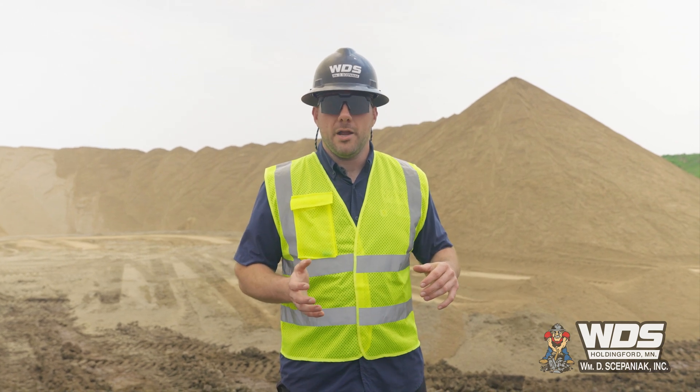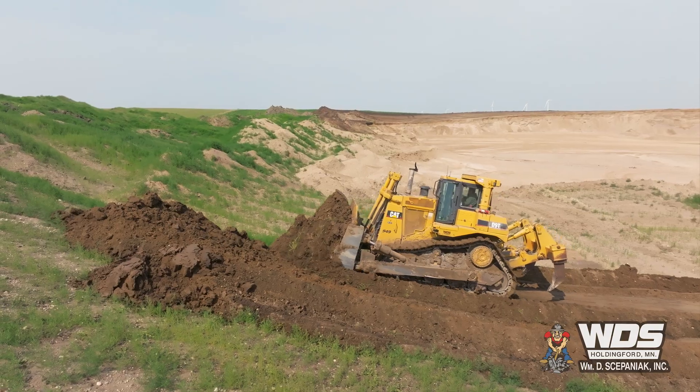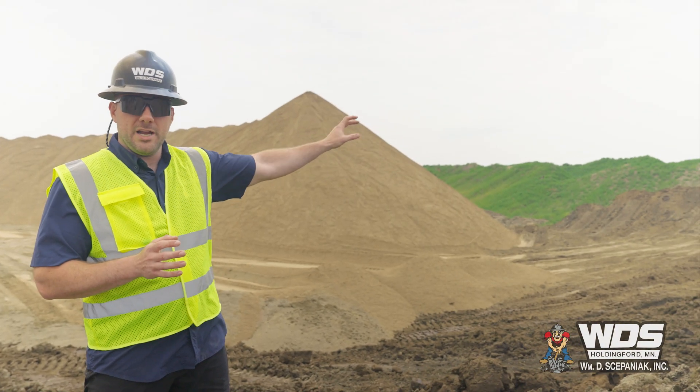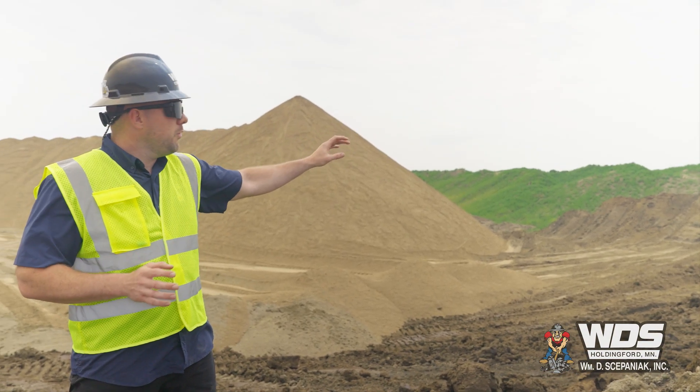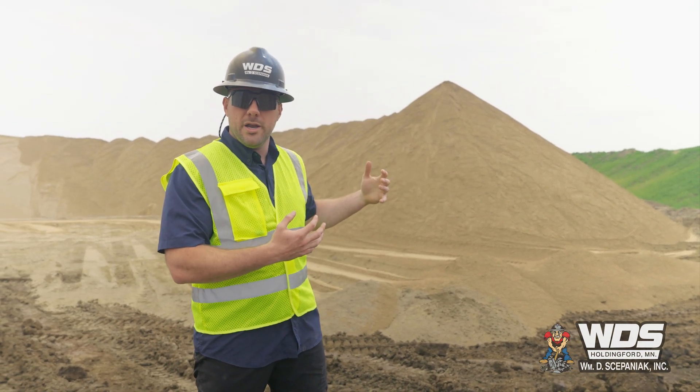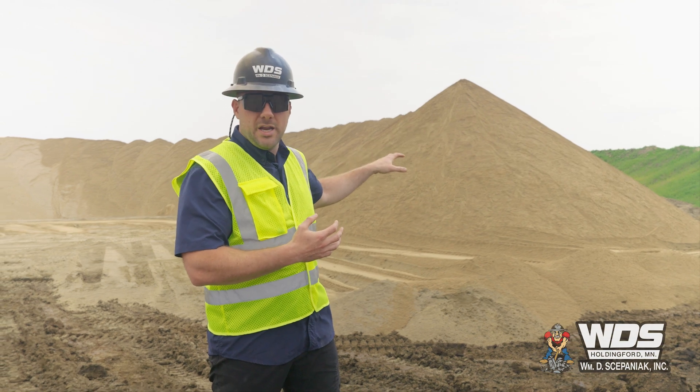We opened this mine site with the end reclamation in mind. Given that we have the two berms of topsoil and overburden respectively lining the southern border of the property, we've been backfilling the waste sand alongside it so when it comes time to close this up and restore it, everything is right there as we need it.